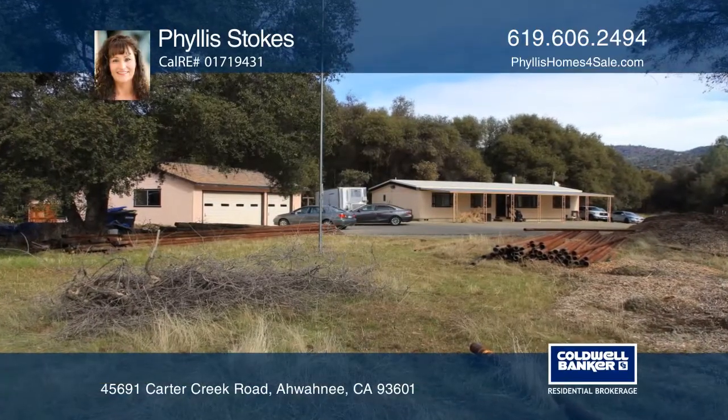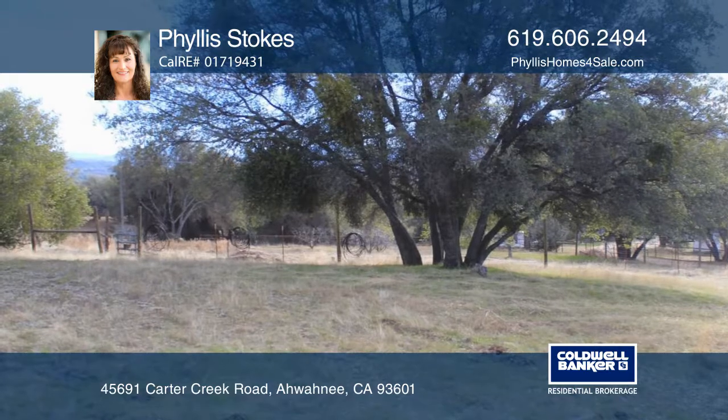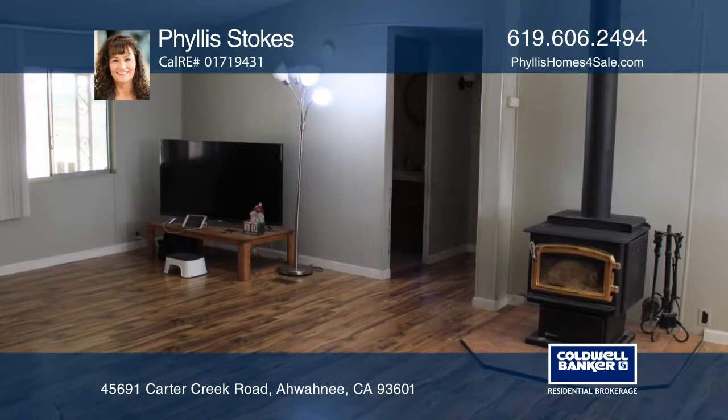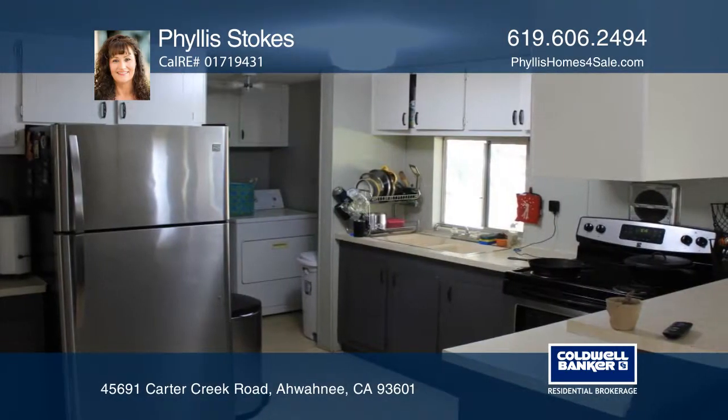Boasting an approximate 10 acres of usable land, this idyllic 3 bedroom, 2 bath home includes central heating and air. Enjoy a cozy wood burning fireplace in the living room, or relax on the front or back covered patios.